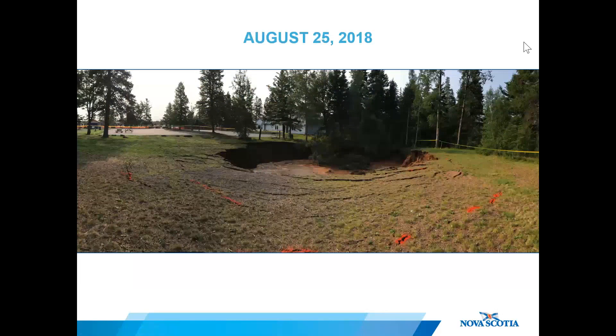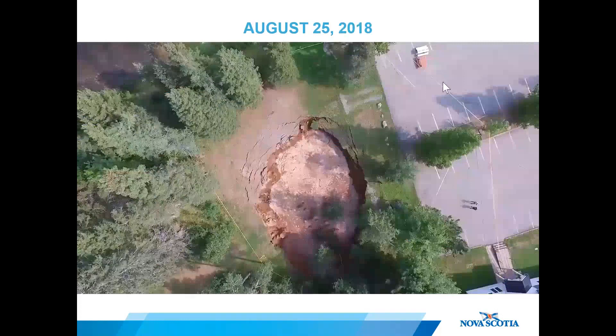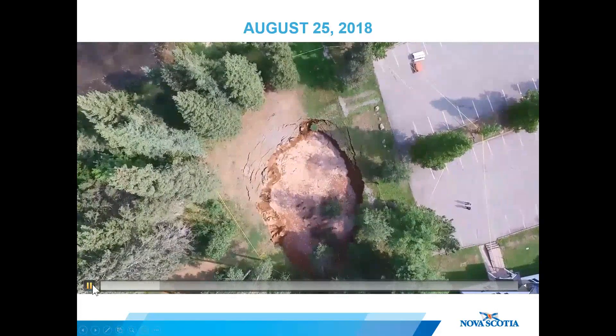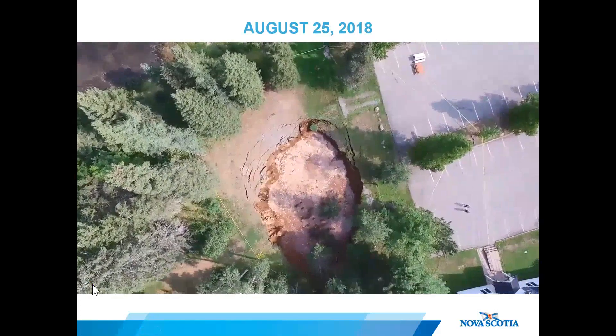By August 25th — five days since the initial collapse — more radial cracks continued to develop in the direction of growth. Drone footage captured a large section of the ground collapsing into the hole at the corner of the sinkhole.